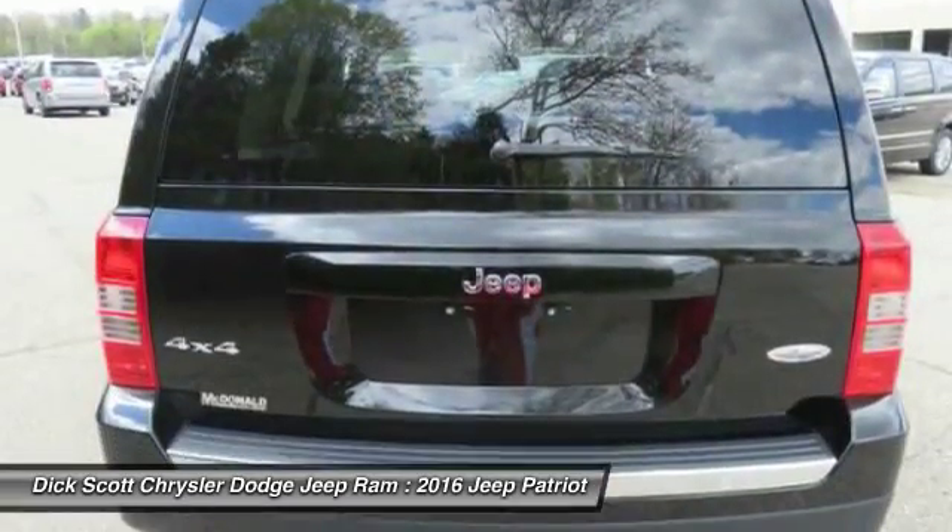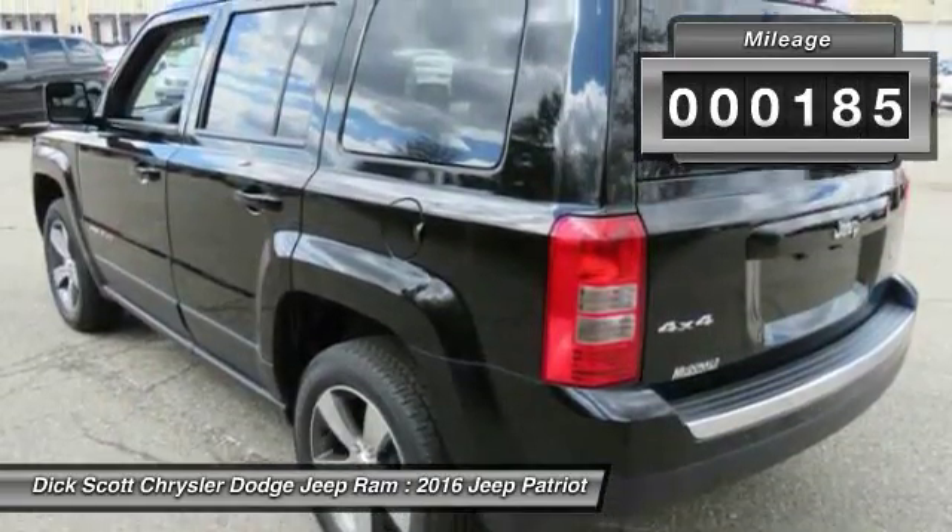The Patriot has plenty of room inside for any size family. This vehicle has less than 200 miles.